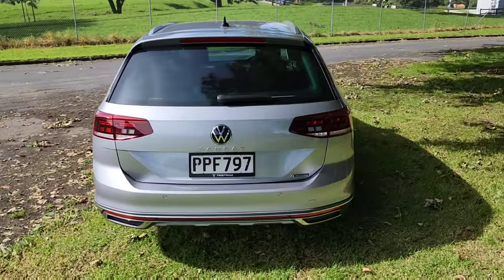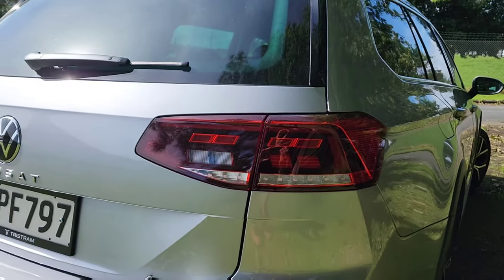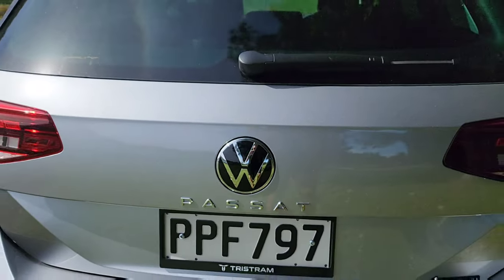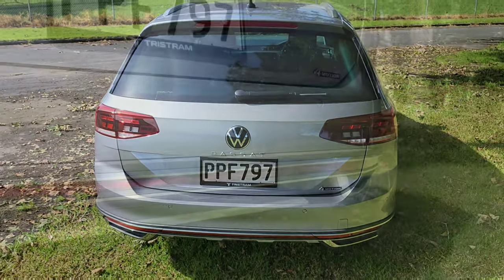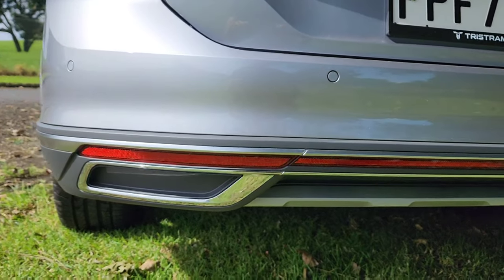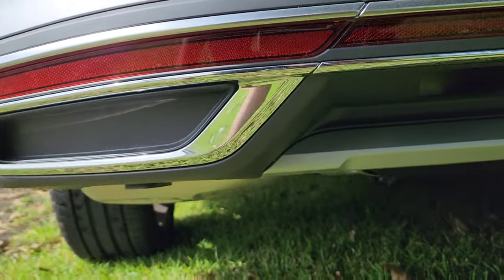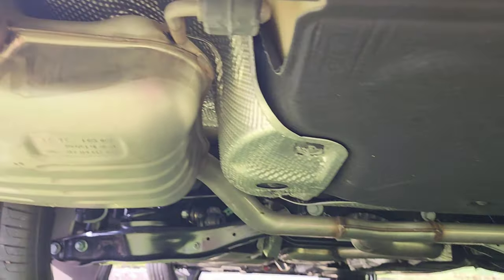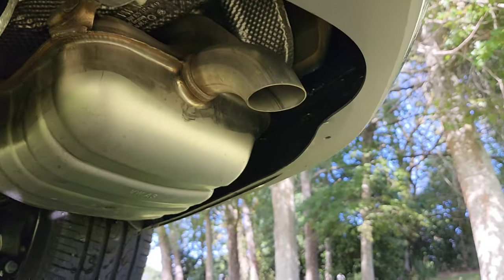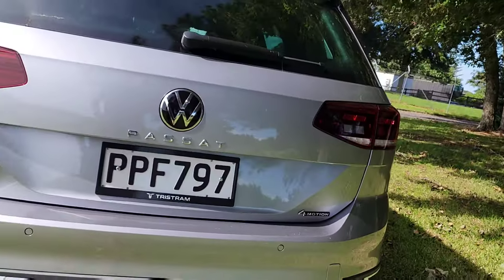Moving towards the back, it's a very distinctive Volkswagen design. We've got the tail lights in LED, the Passat logo and the VW logo. There are no openings for the exhaust pipe — those are not functional exhaust pipes. The actual exhaust pipe is hidden down here, angled downwards and concealed behind the rear bumper.